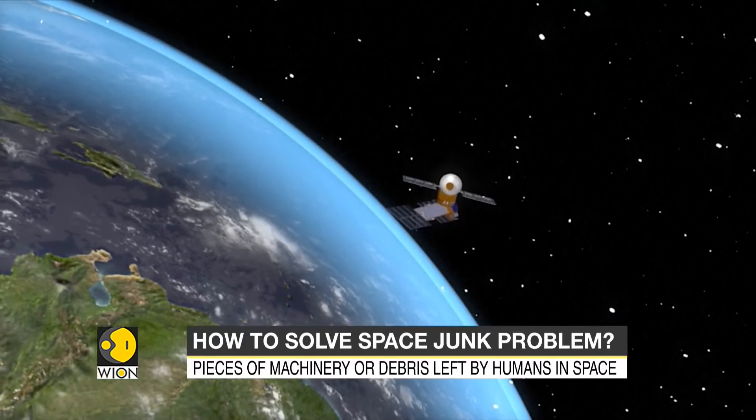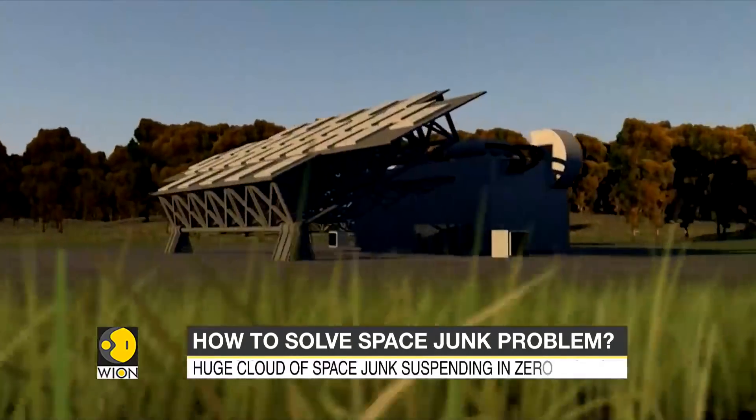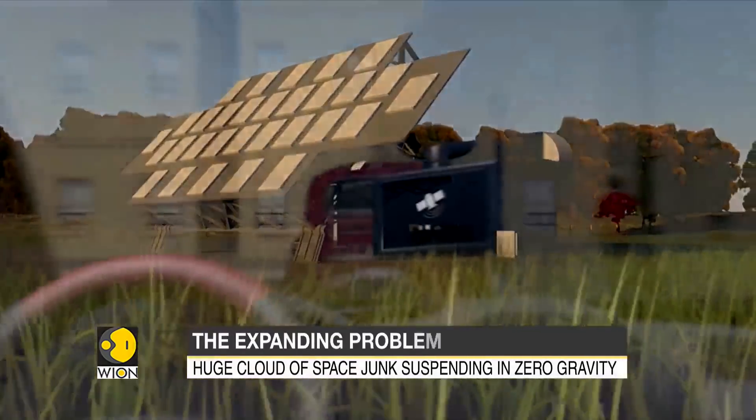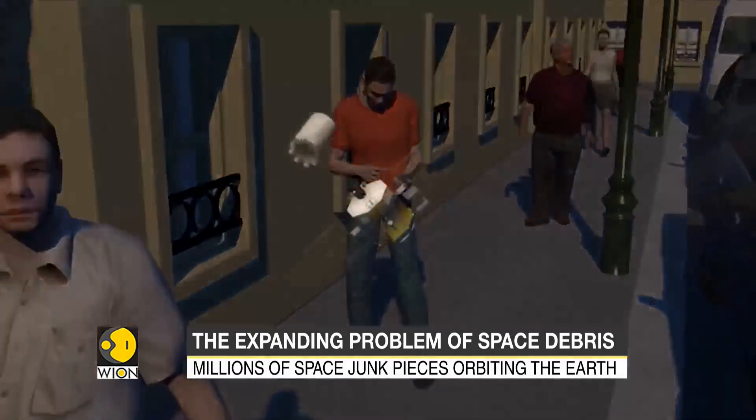There is also the risk of debris slamming into the hundreds of Earth observation and telecommunication satellites which orbit the Earth. Billions of dollars' worth of weather monitoring equipment, global navigation, and communication systems are at risk.